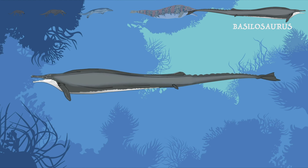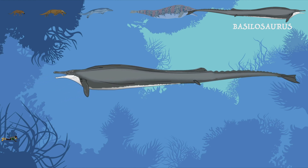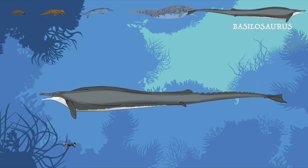By 40 million years ago, Basilosaurus, clearly an animal fully adapted to an aquatic environment, was swimming the ancient seas propelled by its sturdy flippers and long, flexible body.